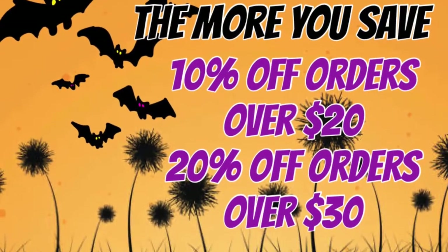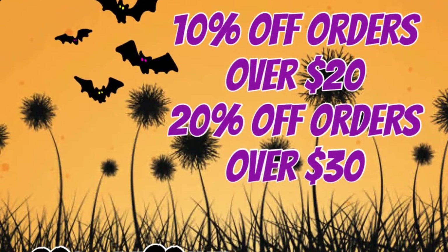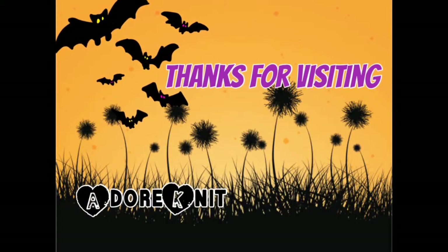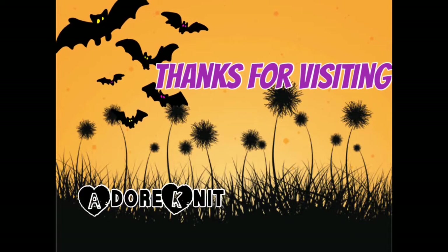Lastly, the more you spend, the more you save in the shop right now — 20% off orders over $30. Thanks so much for sticking with me.